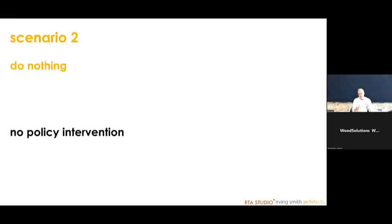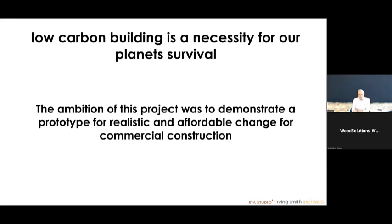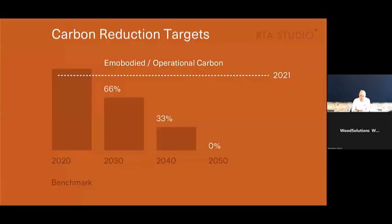Scenario two is a disaster. With no policy intervention, by 2100 we'll have one and a half meters of sea level rise, 1.5 billion people globally affected, no ice fields or glaciers left on the planet, two billion people reliant on going somewhere other than their kitchen tap to get fresh water, and almost half the world's population affected. There's a real necessity to create low carbon buildings for this planet's survival. The ambition of this project was to demonstrate a prototype for realistic and affordable change to commercial construction.